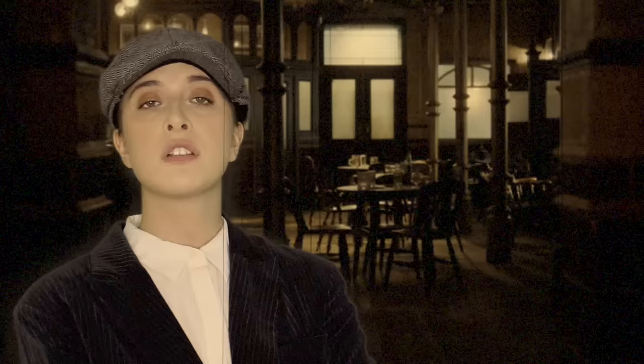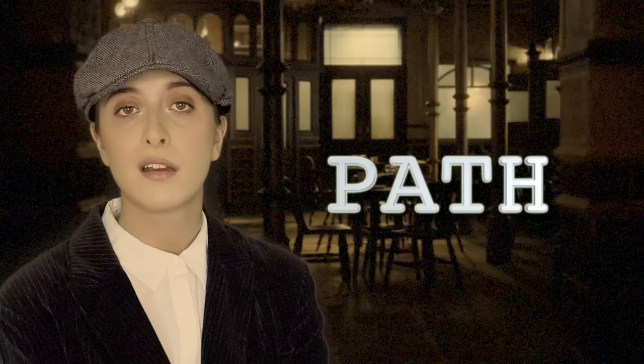In RP you would say words like 'bath', 'grass' and 'pass' — that A becomes an R sound. However, in Birmingham we say 'bath', 'path', 'grass', 'fast', 'past' — it's an A sound rather than an R. So in RP when you would say R, replace it with an A like you're about to say 'apple'.